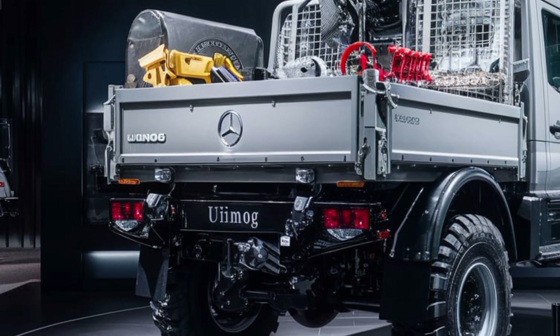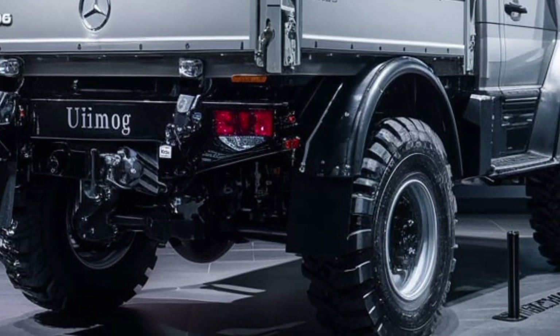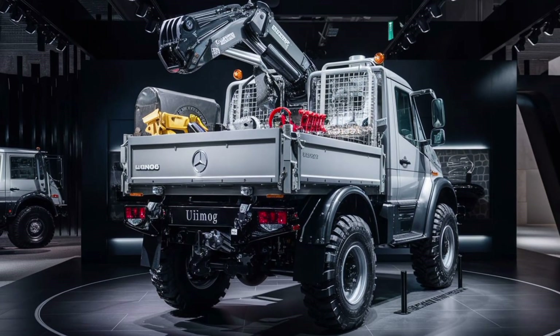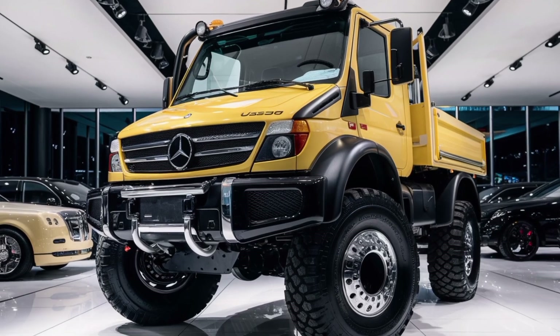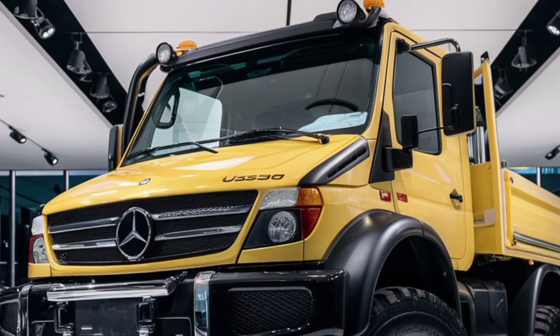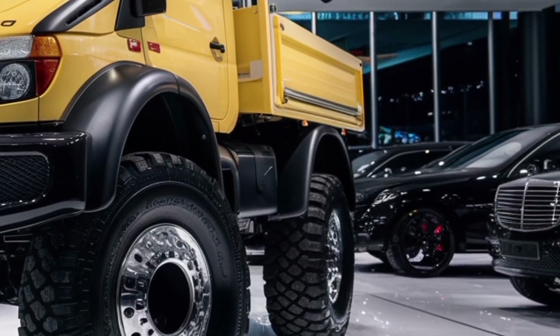For safety, the U500 is equipped with advanced braking systems including disc brakes on all wheels, an anti-lock braking system (ABS), and electronic stability control. The vehicle also features automatic hill-hold assist, which prevents rolling back on steep inclines, and a powerful engine brake that reduces wear on the primary braking system.